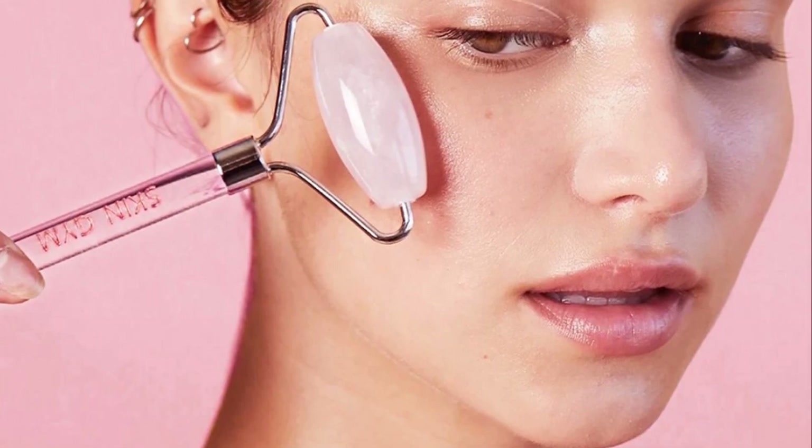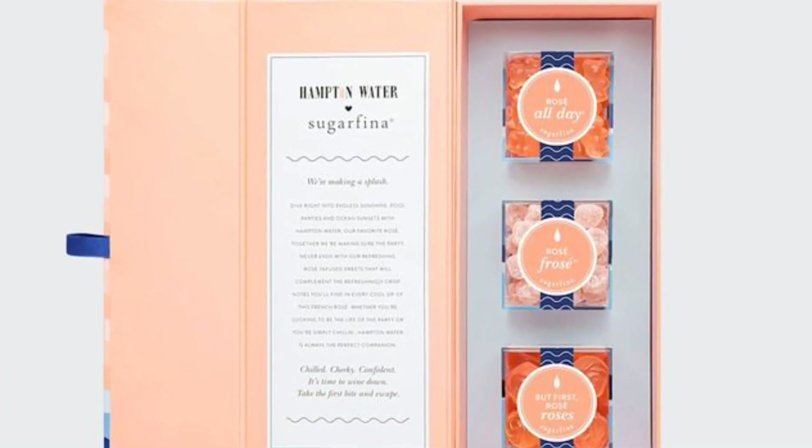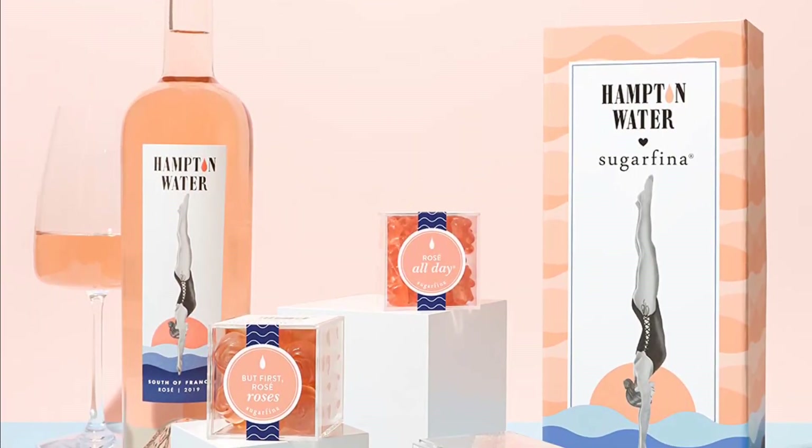Hampton Water Three Piece Bento Box. Sure, you can drink it, but did you know you can also snack on it? This brilliant idea was devised by a few brilliant people, and I for one am very pleased with the outcome.